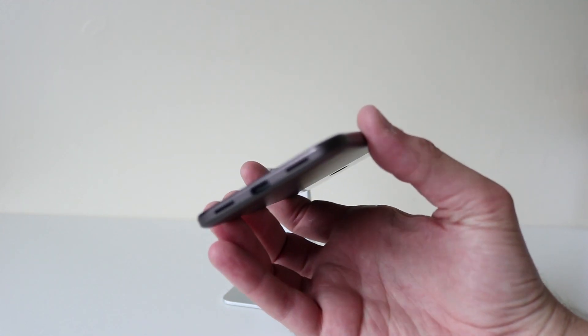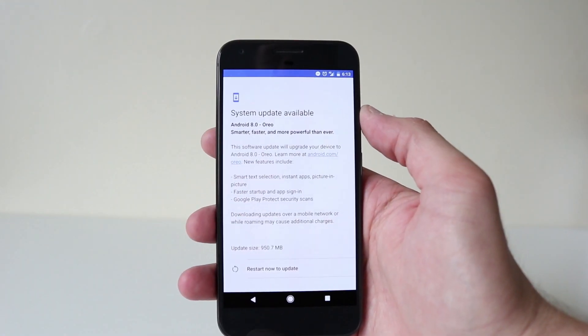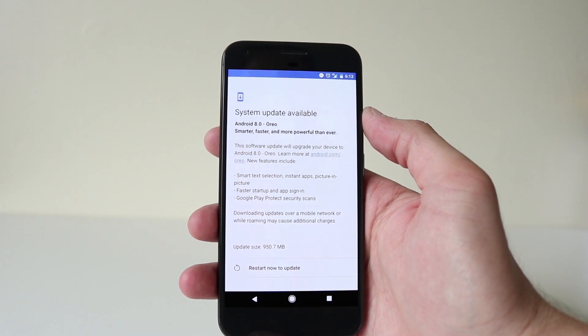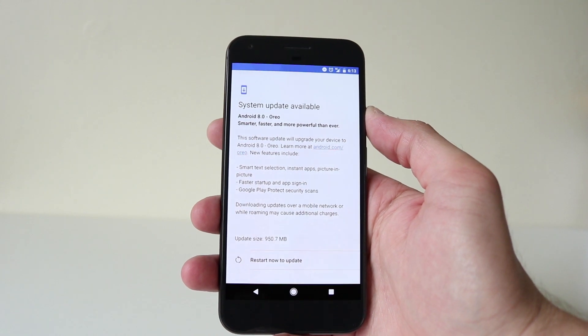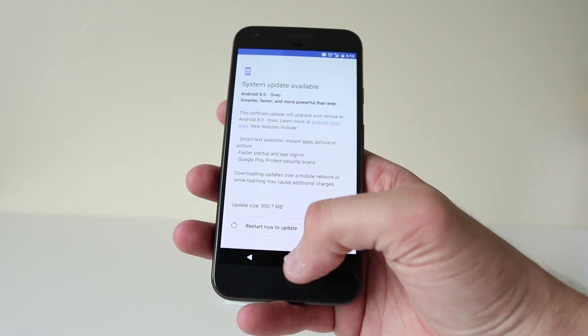I just had the notification today that the Android Oreo update is ready to go — smarter, faster, more powerful than ever. So the software will upgrade your device to Android 8. Features include: faster startup, Google Play Protect security scans, smart text selection, instant apps, and picture-in-picture.